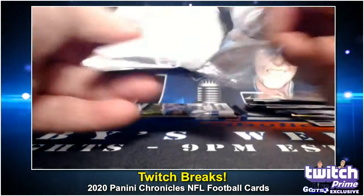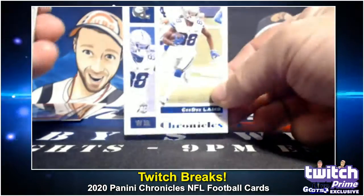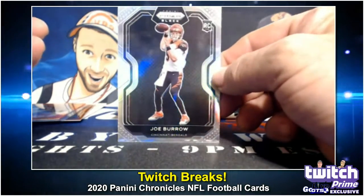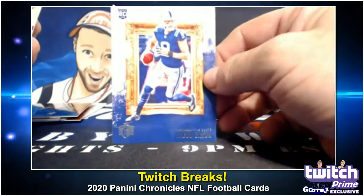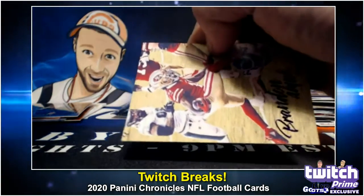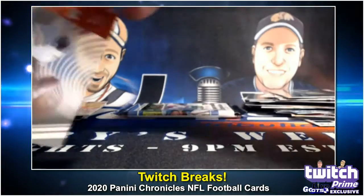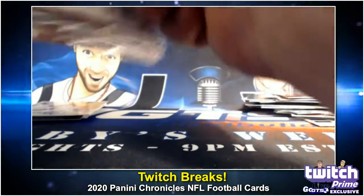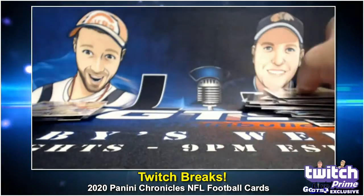Drew Brees. CeeDee Lamb. Joe Burrow Silver Prism — oh wow, look at that. Nice box, huh? Fantastic. Herbert. Burrow. Jacob Eason on the Gridiron Kings. Here is a Brandon Ayuk Purple Parallel, number 249. Tua of Iowa. And Joe Burrow acetate Clear Vision. Daniel Jones. Ezekiel Elliott.